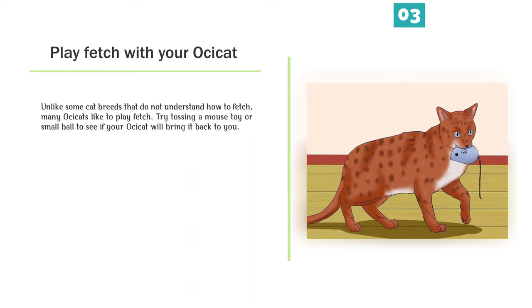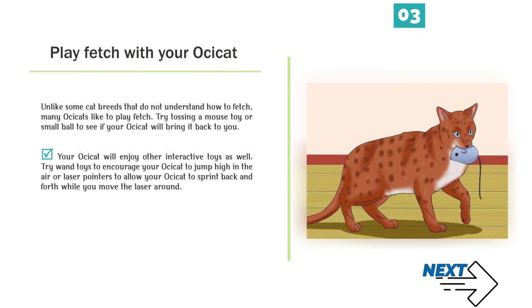Play fetch with your Ossicat. Unlike some cat breeds that do not understand how to fetch, many Ossicats like to play fetch. Try tossing a mouse toy or small ball to see if your Ossicat will bring it back to you. Your Ossicat will enjoy other interactive toys as well, such as wand toys to encourage jumping high in the air, or laser pointers to allow your Ossicat to sprint back and forth.